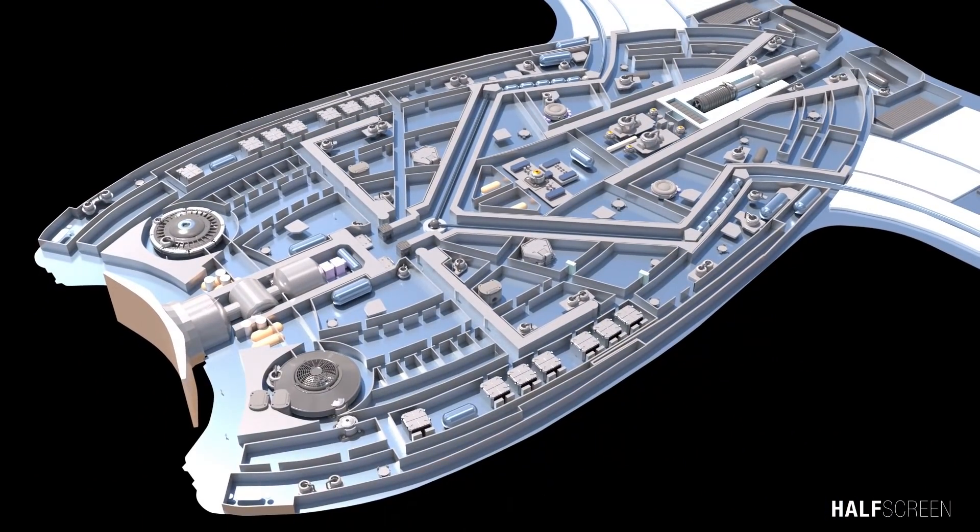As part of the main deflector dish, the main deflector field emitter was a device that emits charged particles. The chief engineer's duties ranged from making the roster for engineering personnel to advising the captain on possible solutions for technical problems with the vessel.